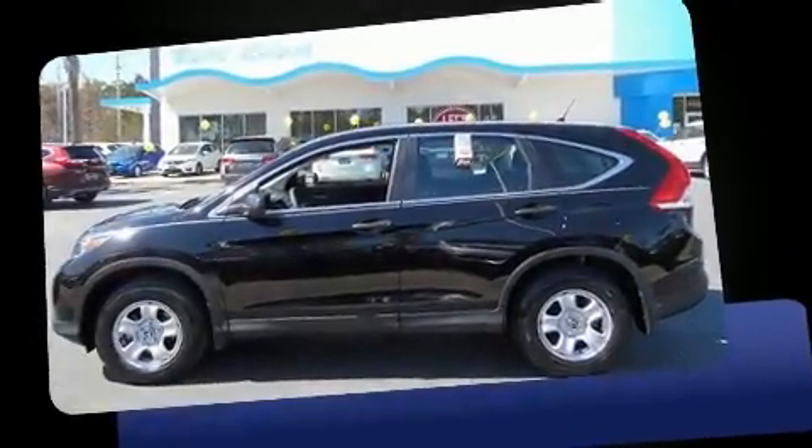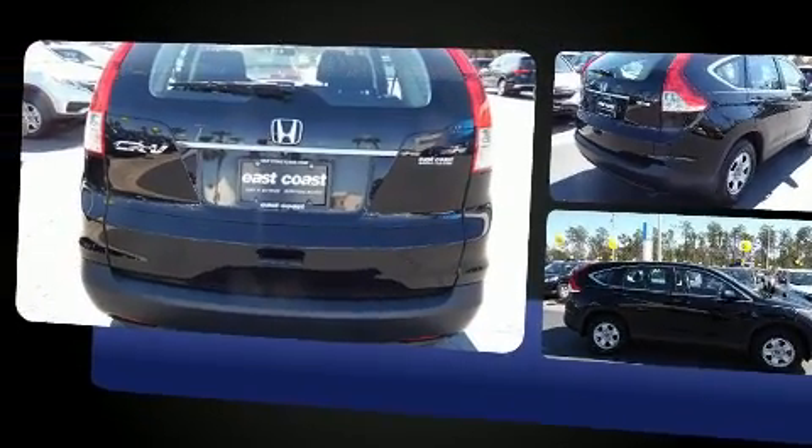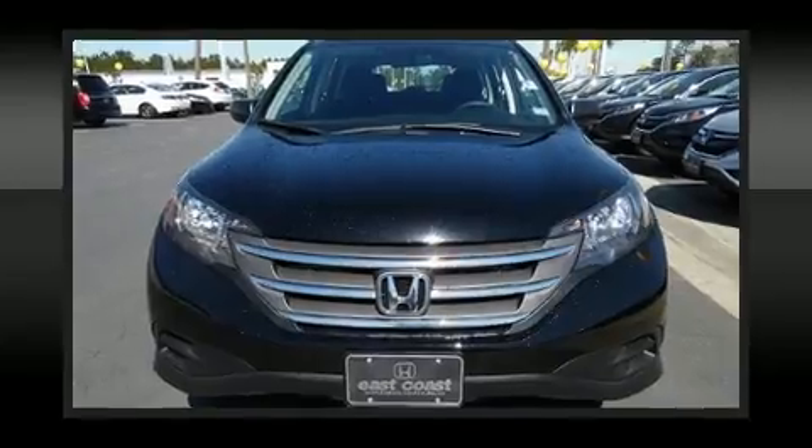Discerning drivers will appreciate the 2014 Honda CR-V. With just over 40,000 miles on the odometer, this four-door sport utility vehicle prioritizes comfort, safety, and convenience. Under the hood, you'll find a four-cylinder engine with more than 170 horsepower, providing a spirited yet composed ride and drive.